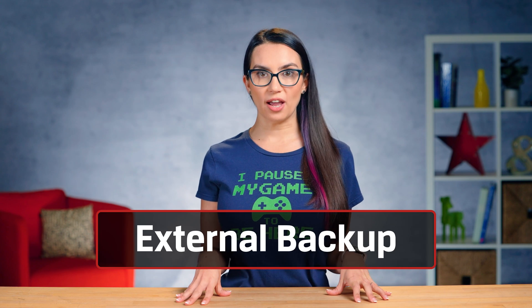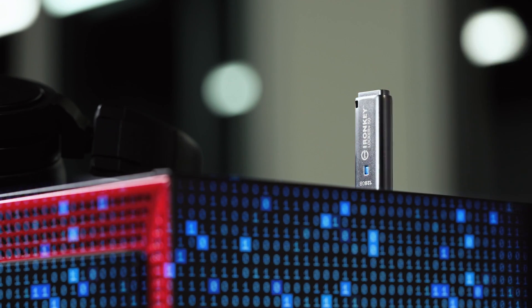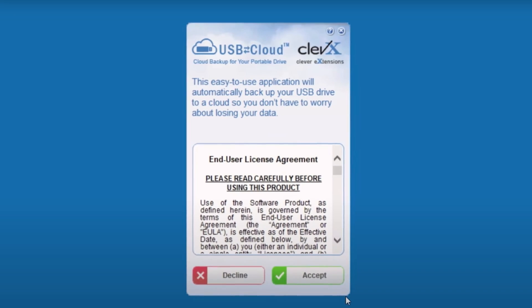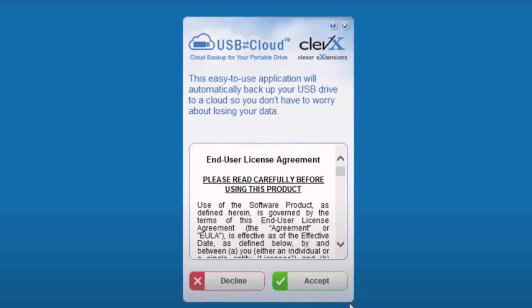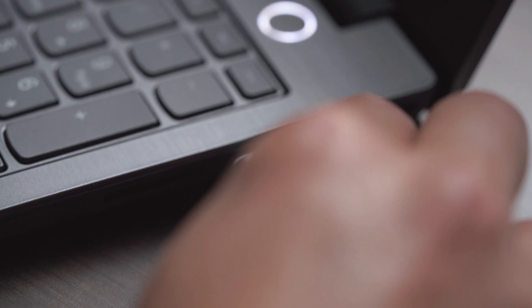When shopping for an external drive, you need to think about not just its capacity, but its durability and speed as well as other more specialized features. The Kingston IronKey Locker Plus USB flash drive has a USB to cloud backup feature to access data on the drive from your personal cloud storage through Google Drive, OneDrive, and more. Plus, there's hardware encryption on the drive — double win!